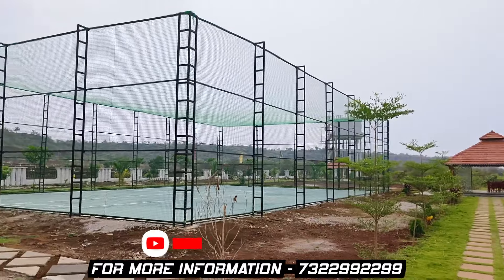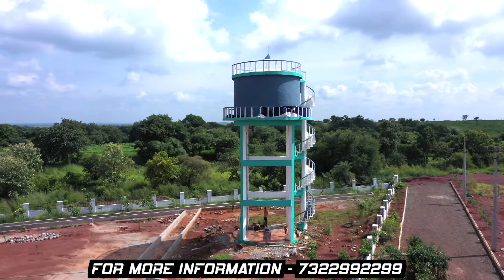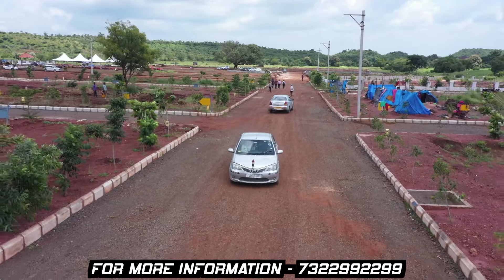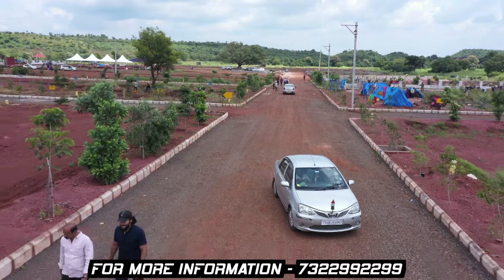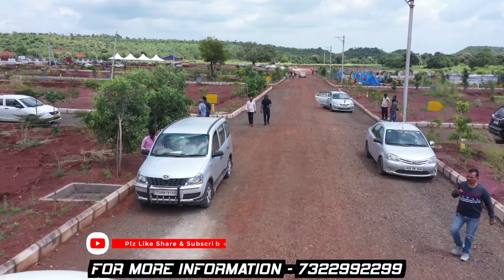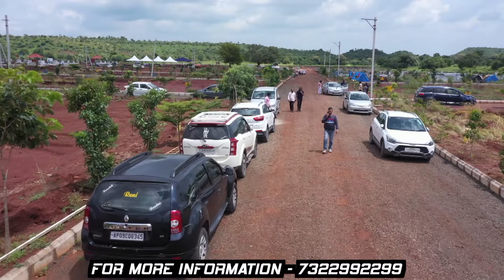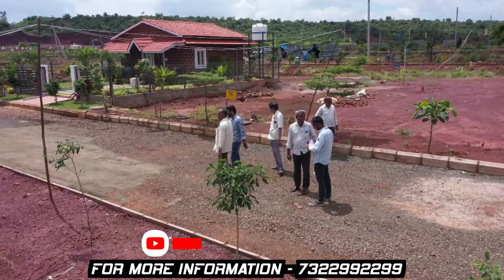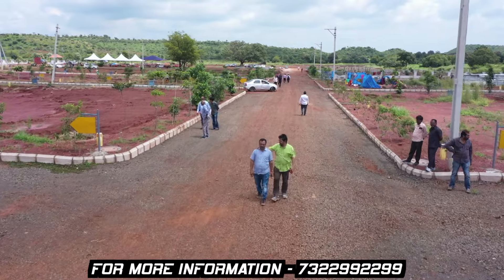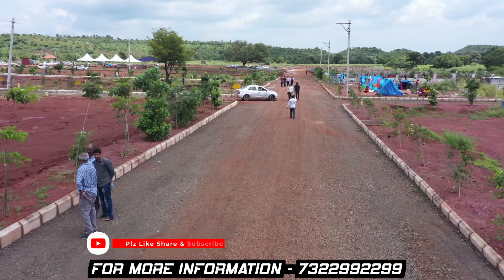This is a good investment option with the best returns in the near future. We will plot here with regular maintenance and development. If you have any time, you can spend weekends in this gated community. You will enjoy the benefits of your time and investment here.